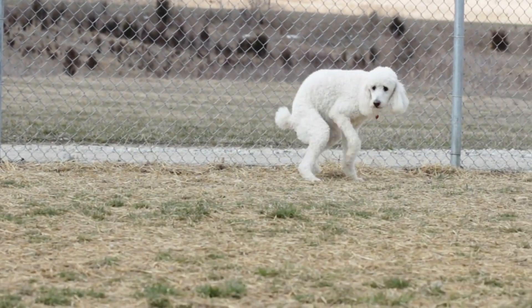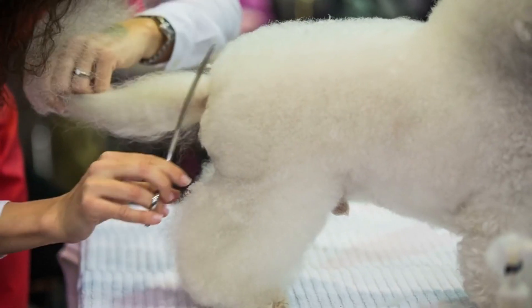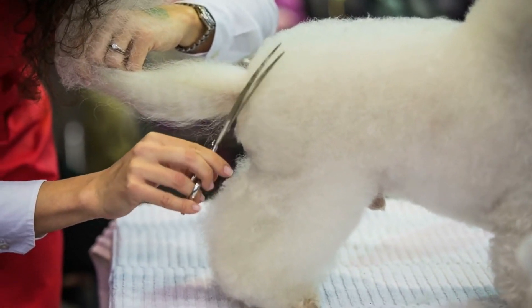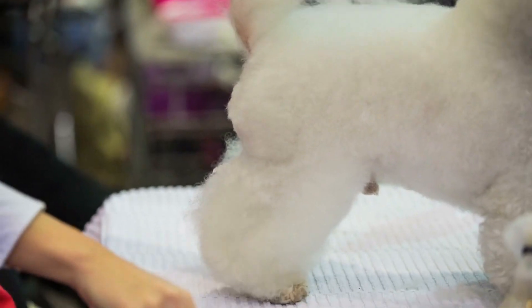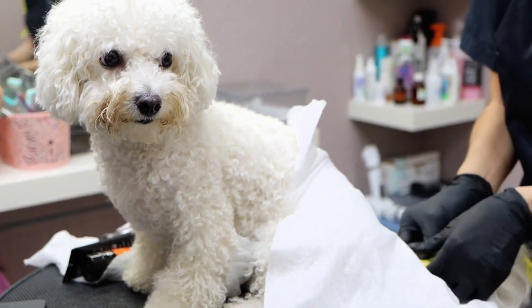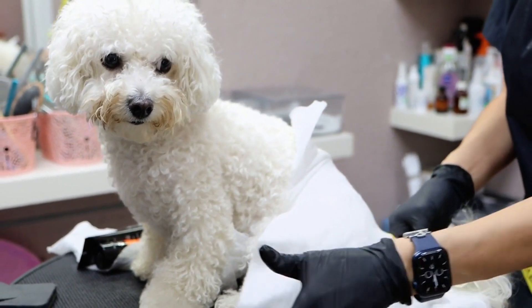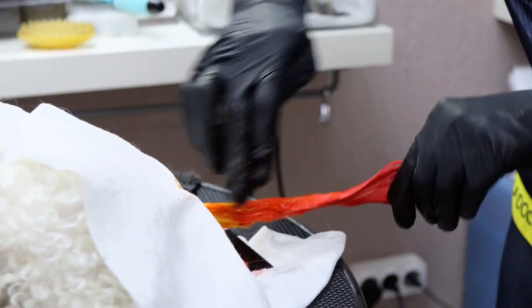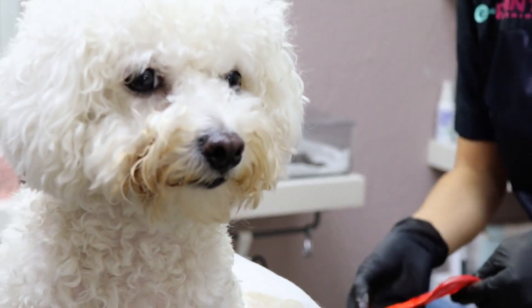Temperament of the Bichon Frise. Bichon Frises are known for their friendly, affectionate, and playful personalities. They are highly social dogs that thrive on attention and love being around people. They are also intelligent, adaptable, and trainable, which makes them a great choice for families with children.